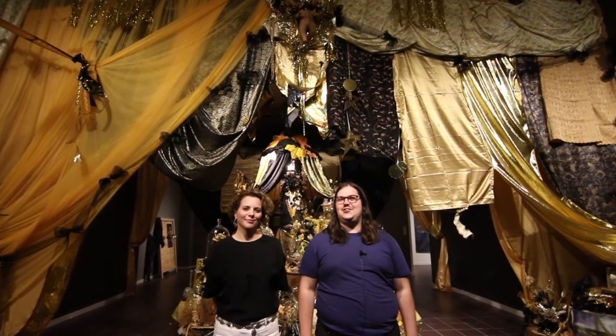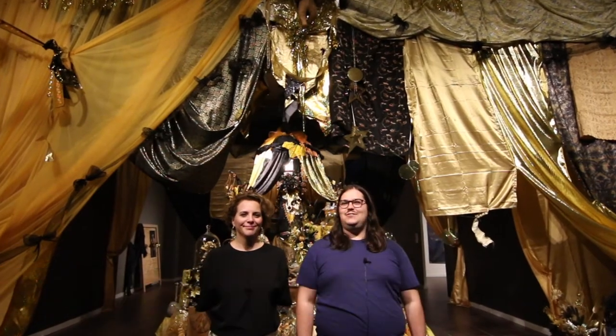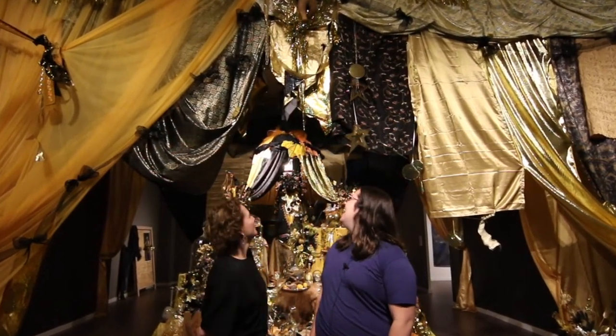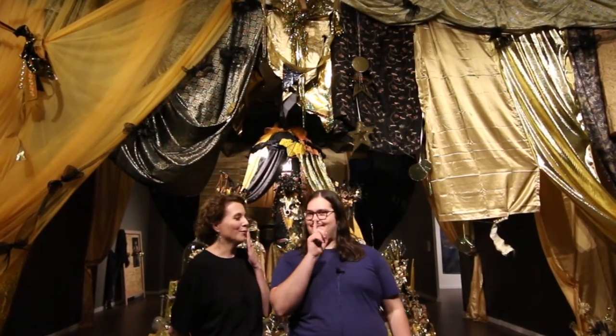Hello and welcome to this week's Glass Tire Top 5. It is the week of May 24, 2018. I'm Brandon Zeck. I'm Rainie Knudsen. We're in a magical Alibaba's Cave of Wonders — we'll get to that. We're counting down the top five art events in Texas this week.